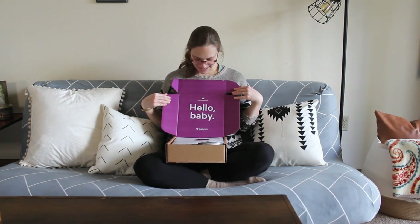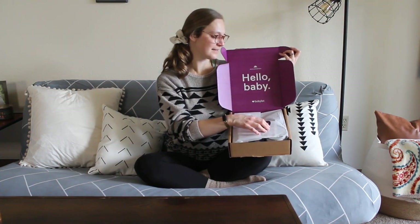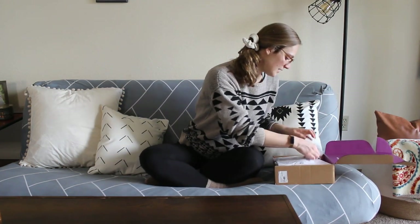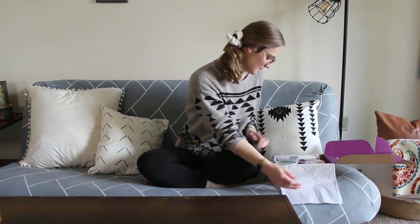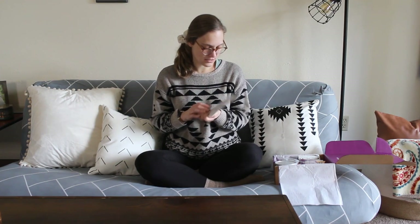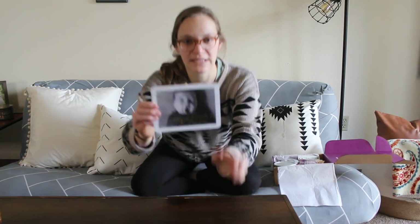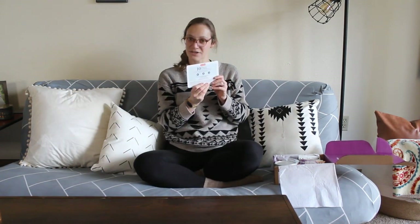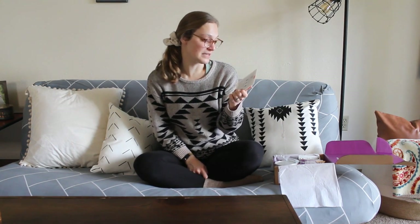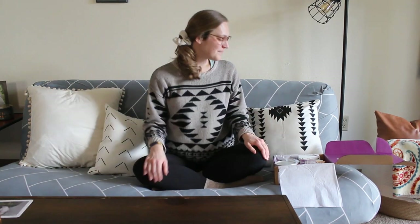It has a nice little hello baby purple lid, some nice tissue paper over the stuff, and a little BabyList sticker. The first thing on top is a sample baby announcement from Shutterfly — it's actually pretty cute. It says 'Enjoy ten free birth announcements when you redeem this code.' Pretty cool, though I won't be doing that since I'm not having a baby — we're going to have many babies as foster parents.